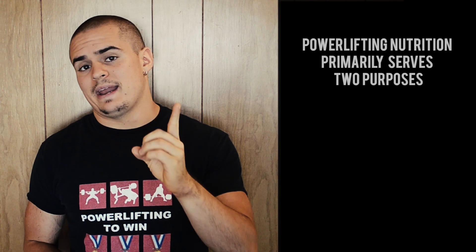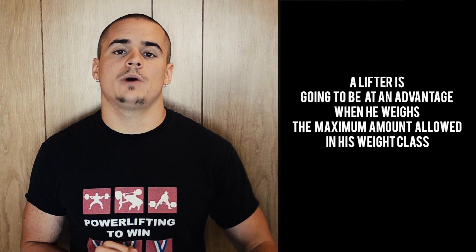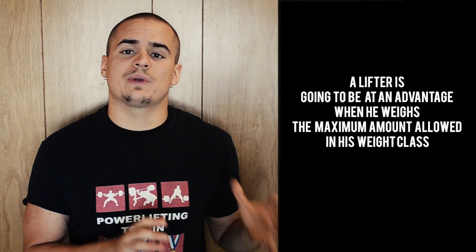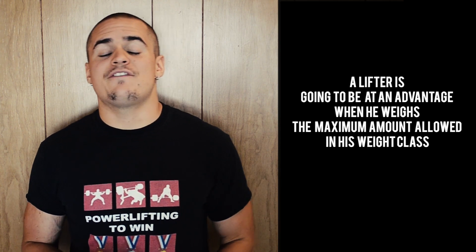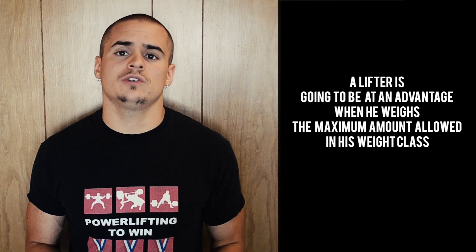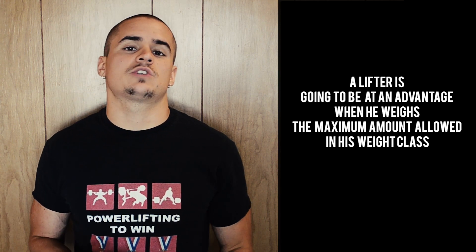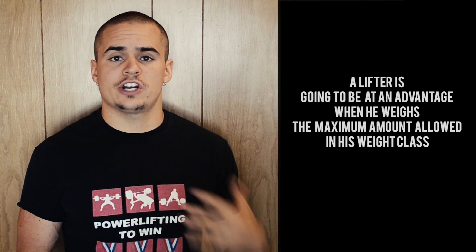Number one is weight management and number two is performance enhancement. A powerlifter is going to be at an advantage when he weighs in at the maximum allowable weight for his weight class. If you're at the max weight for your weight class, you have a better chance of carrying more muscle, and the more you weigh the more you can eat, so your performance is going to be enhanced by your nutrition.